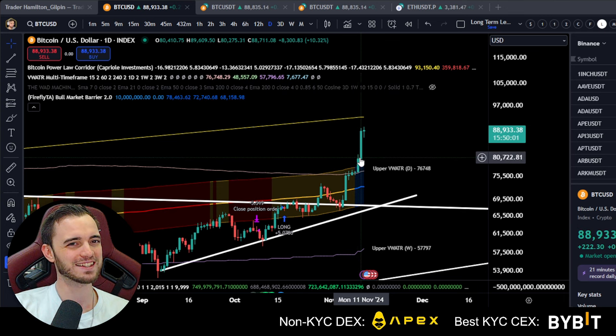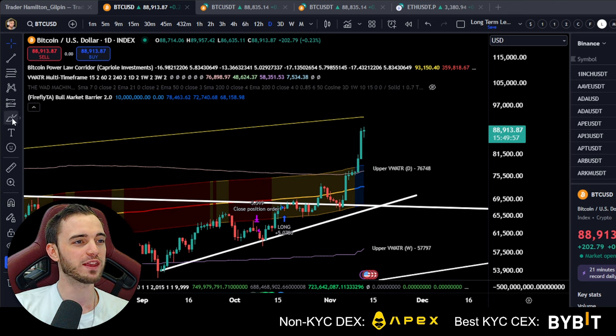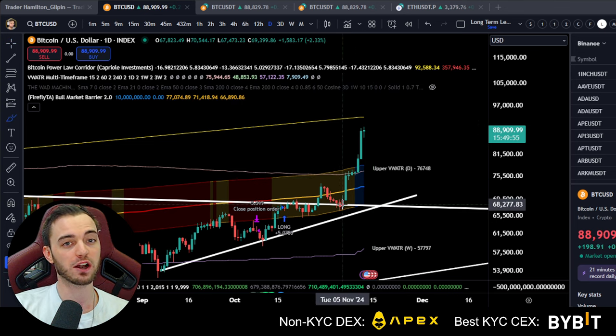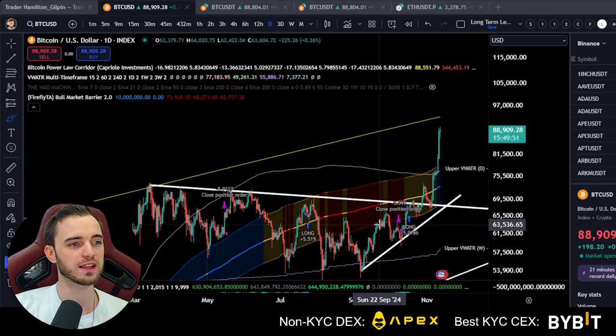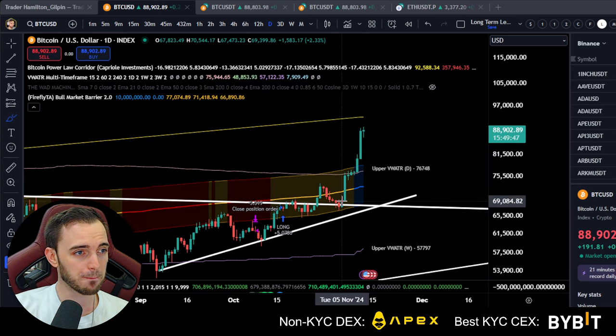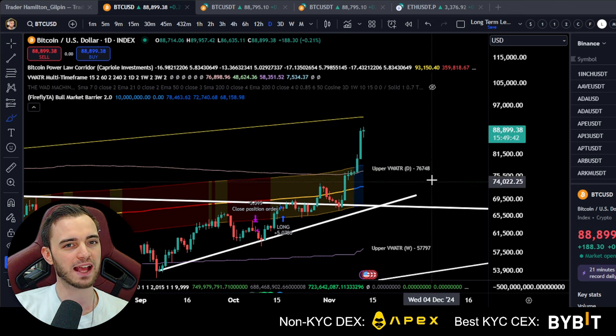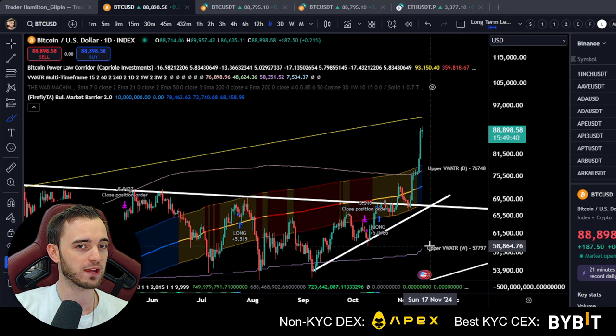We haven't had this pullback yet, so if you are still waiting for that dip, there is still going to be an opportunity here very soon. Starting with Bitcoin, keeping this simple, we can see one, two, three, four, five, six, seven — and this would be the eighth green candle in a row for Bitcoin.